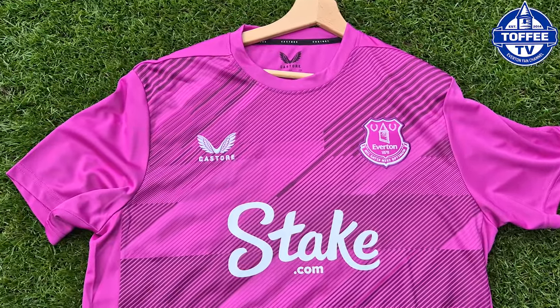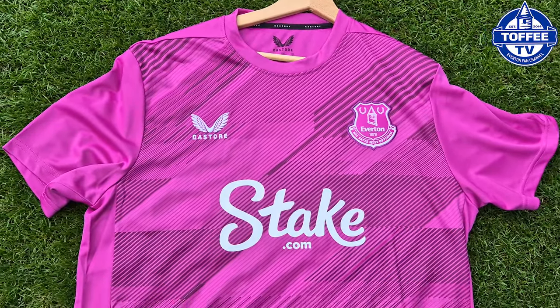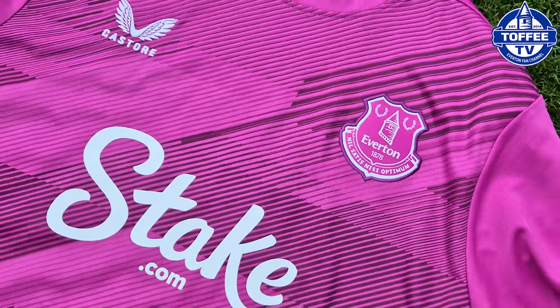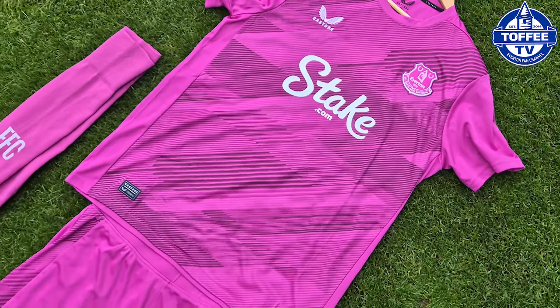The goalkeeper's shirt is a lovely purple — Viola. There's no special name for the outfield shirt, this is just off-white, but the goalkeeper's kit is Viola from top to bottom, and that's what Jordan Pickford will be wearing when Everton sport this jersey.